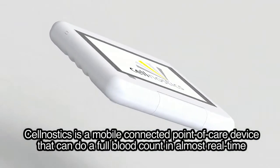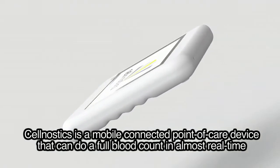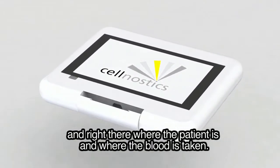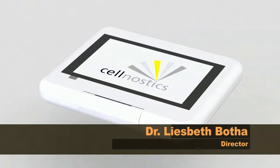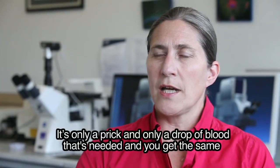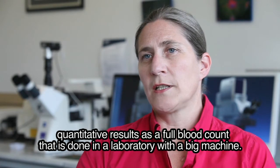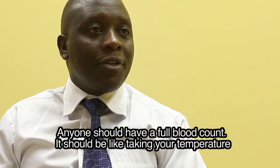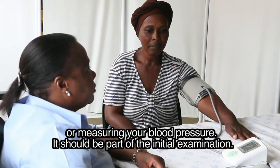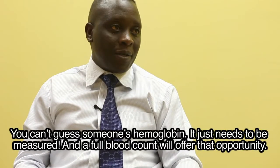Cellgnostics is a mobile connected point-of-care device that can do a full blood count in almost real time, right there where the patient is and where the blood is taken. It only requires a prick and a single drop of blood, and you get the same quantitative results as a full blood count done in a laboratory with a big machine. Anyone should have a full blood count — it should be like taking your temperature or measuring your blood pressure, part of the initial examination.